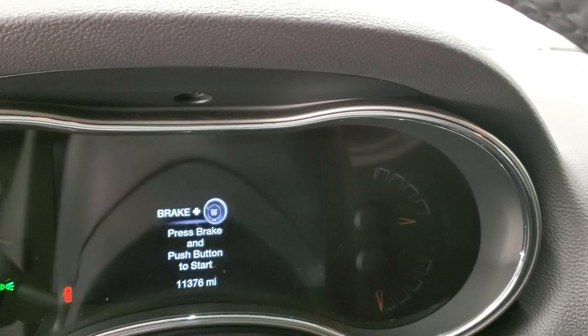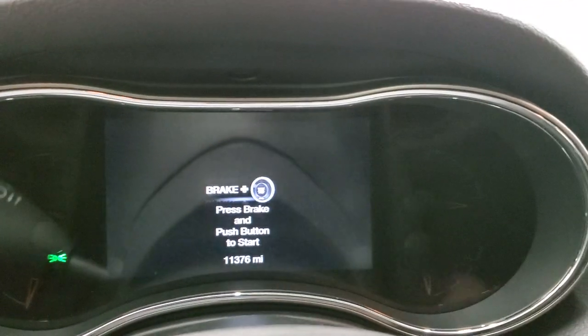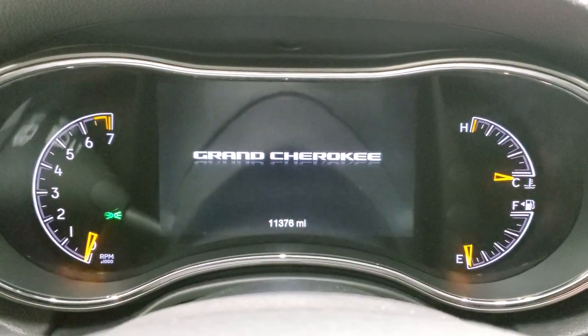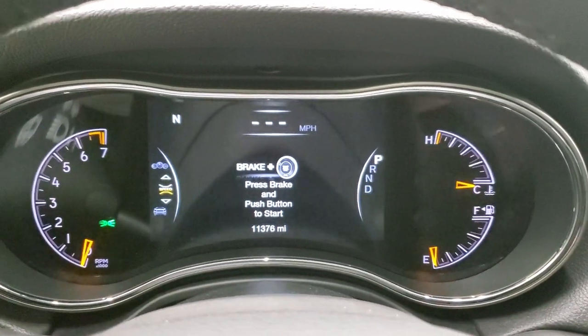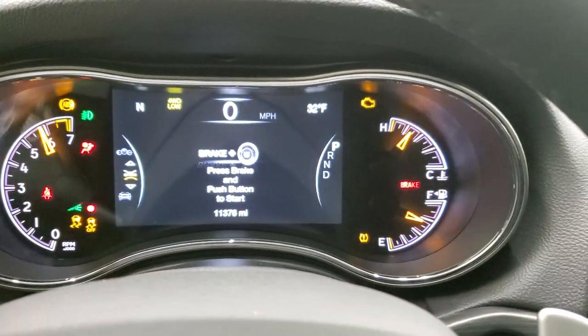As we hop inside the vehicle, you can see that this one has 11,376 miles. You get the 7-inch LCD display. The instrument cluster is very nice and clean. You do get a digital speedometer, compass, outside temp display, and all that good stuff.